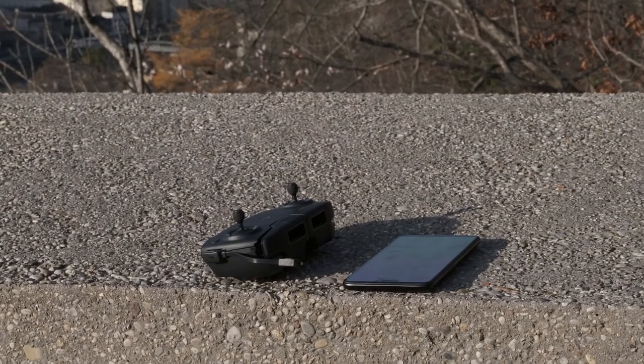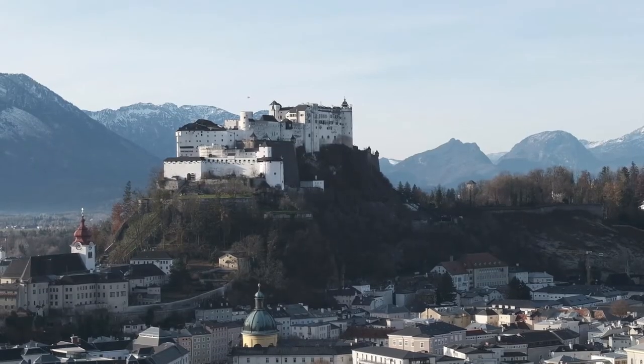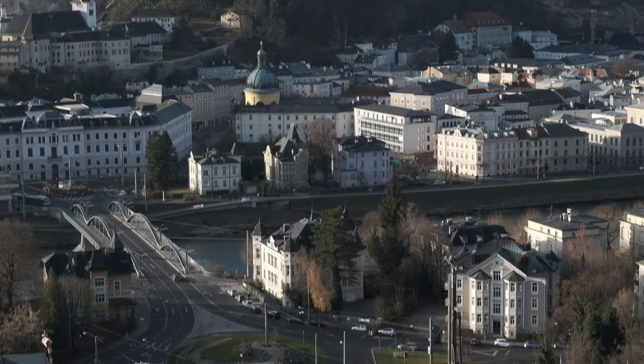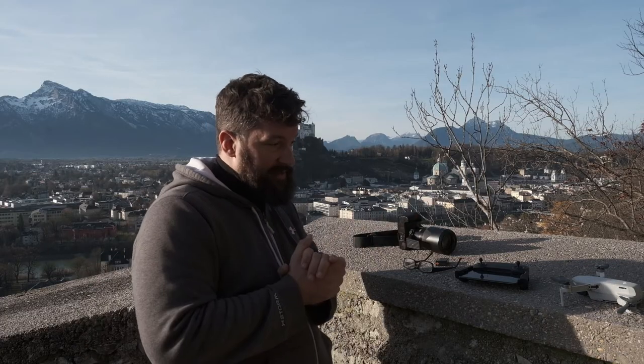It's only my second flight, so I will find out what geofencing really means for me and flying here in Salzburg. I'm still pretty nervous flying the drone. I bought the insurance — the Care Refresh. But still, when the drone launches, if it falls down for some reason it's gone forever, and Care Refresh would not help because you have to return the drone to DJI for it to work.